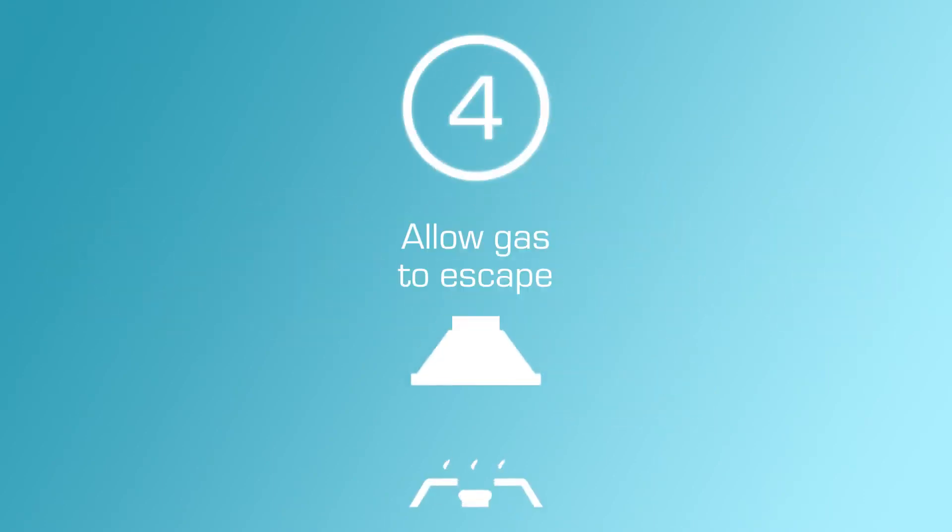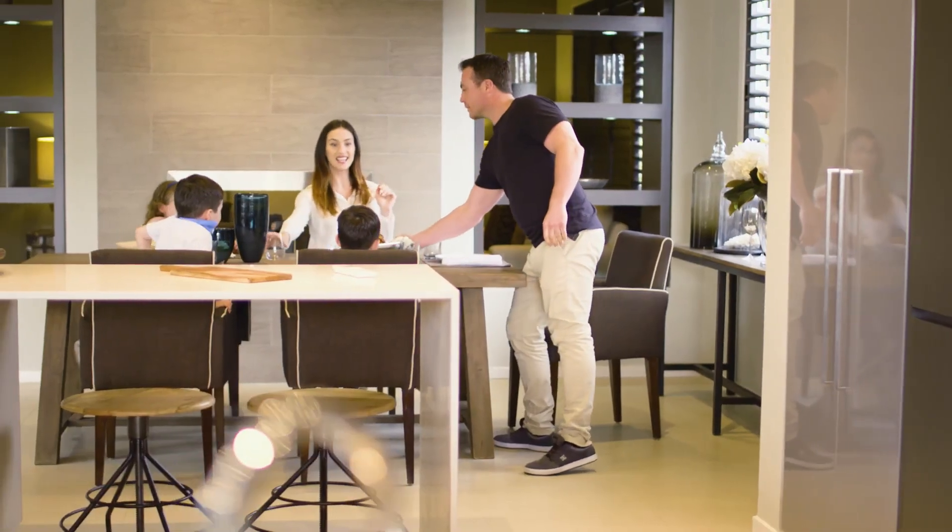Four: gas stoves release combustion products into the air. Be sure to use a range hood when cooking, or open a window to allow these gases to escape.